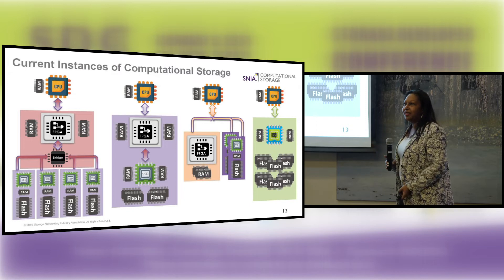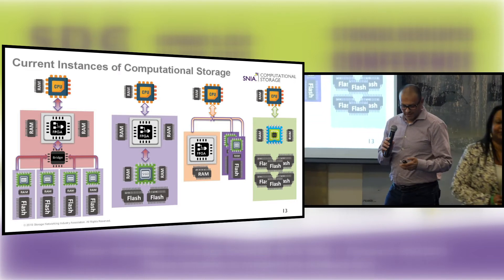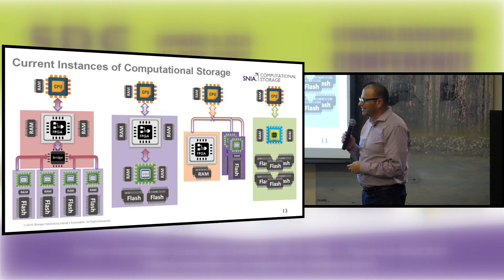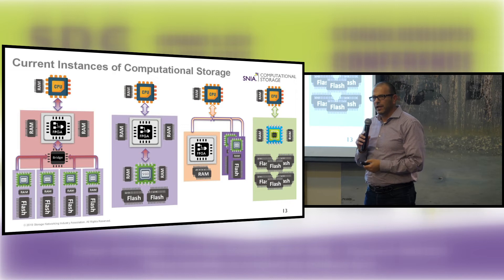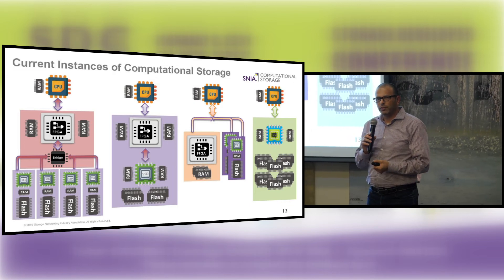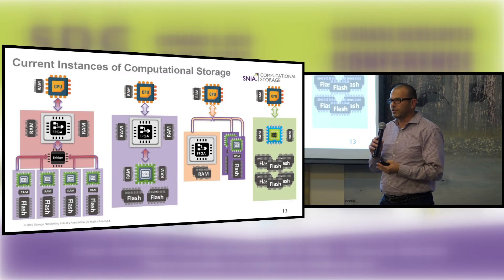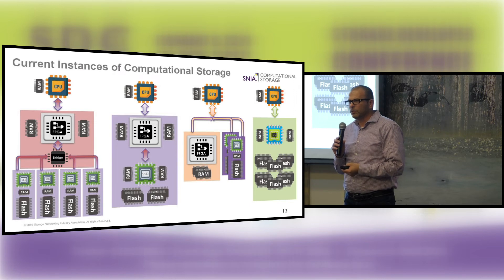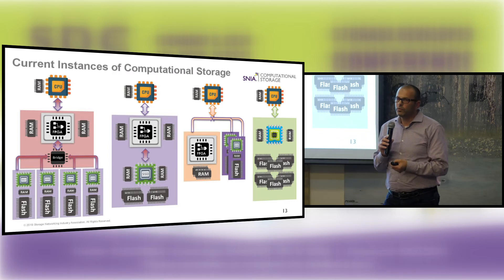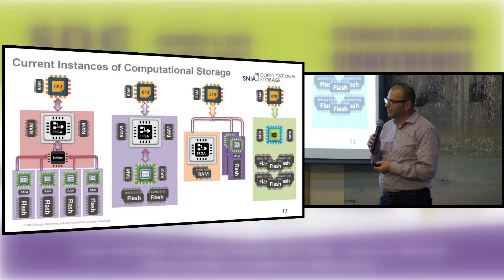I'm going to pass everything off to Eli, and he's going to talk about use cases and architectures. As a side note, when we started this working group on SNIA, we met at the Flash Memory Summit in 2018 — a few companies that the industry viewed as competitors because each one of us presented ourselves as computational storage. But we didn't look at each other as competitors because we understood we're tackling the same problem from a different angle. It was very important to get together and create standards for computational storage, and luckily we found SNIA, and they created this working group.